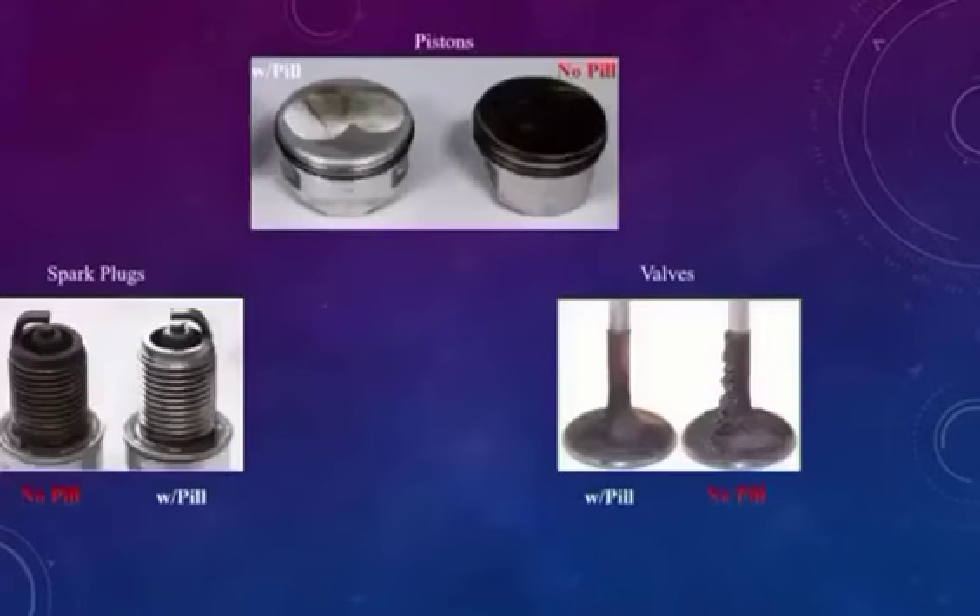Let me give you a visual of the inside of your engine with and without the pill. At the top you have pistons — on the left with the pill, nice and clean; but on the right with no pill, we have black performance-killing carbon. Bottom left we have spark plugs — on the left, smoke buildup choking the spark; on the right, nice clean spark. Bottom right we have valves — on the left with the pill, nice and smooth; on the right with no pill, we have carbon buildup giving you engine noise like ticking.